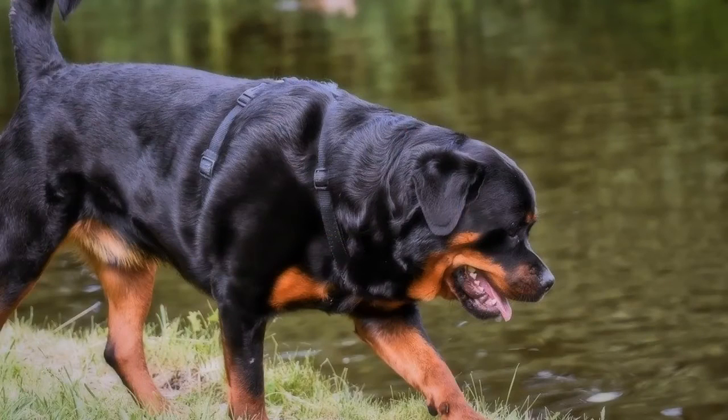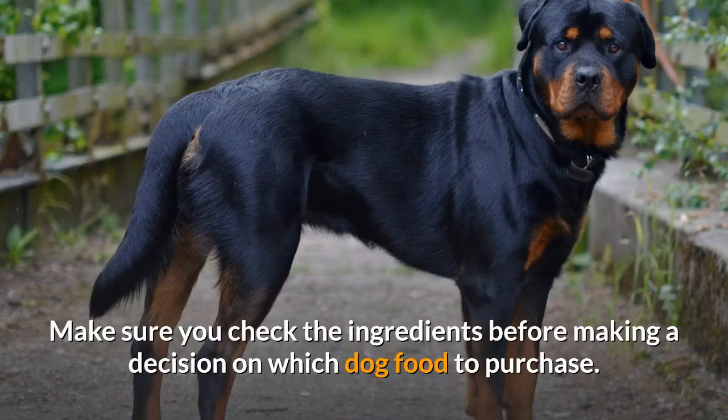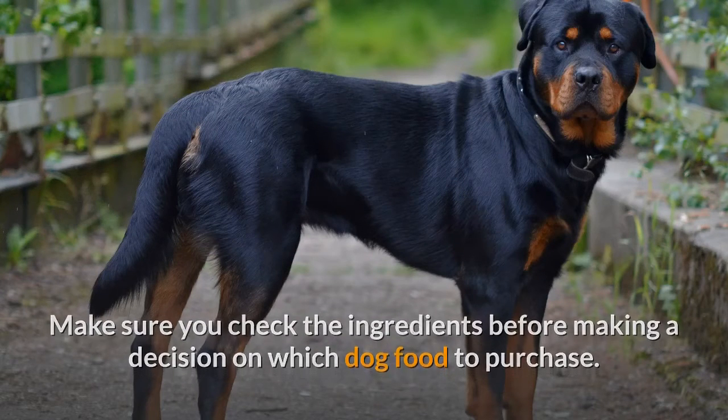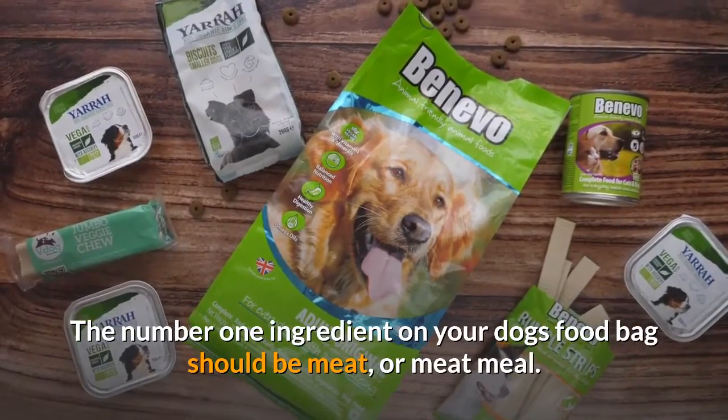Generally, the cheaper the food, the more grains, preservatives, and chemicals are used in manufacturing. This does not always mean that more expensive foods are necessarily better for your dog. Make sure you check the ingredients before making a decision on which dog food to purchase. The number one ingredient on your dog's food bag should be meat or meat meal.